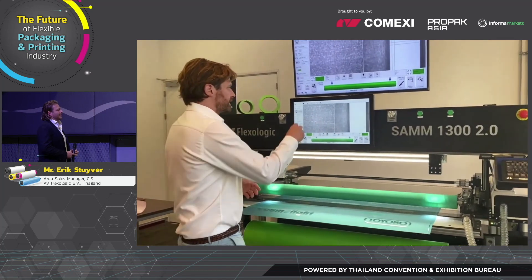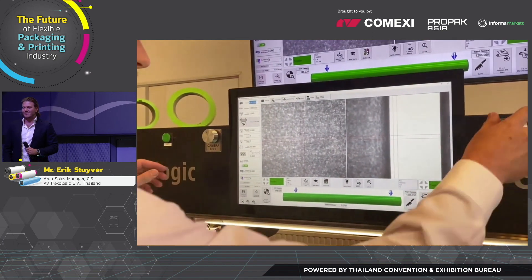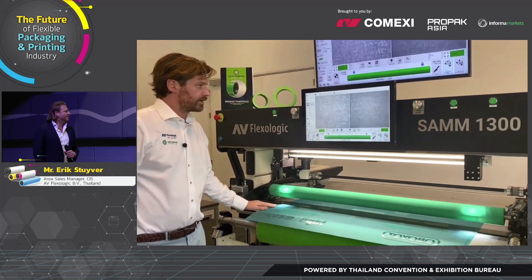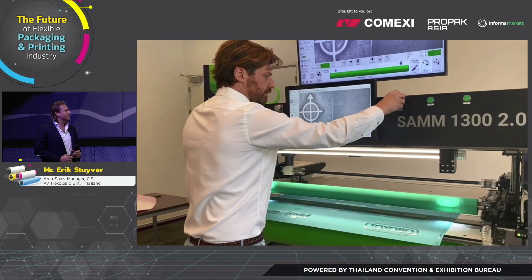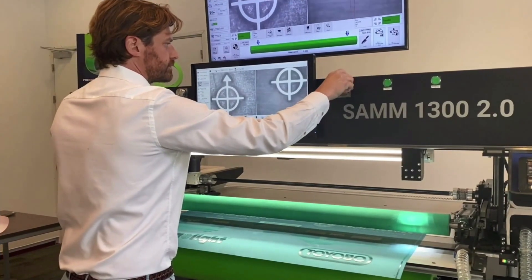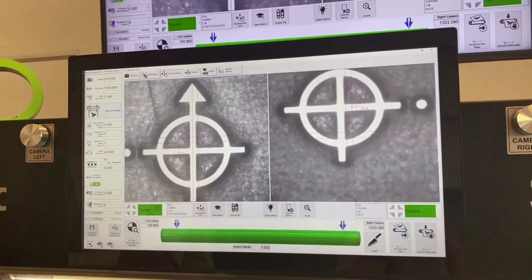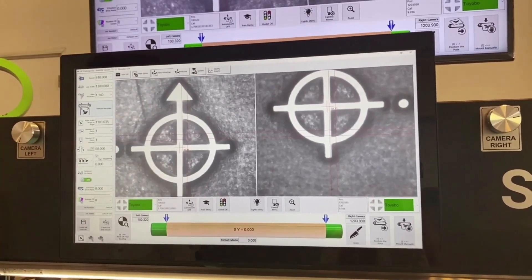I'm in my Easy Mount software overview. I start with selecting the right repeat — in this case, 610 millimeters. Then I use the encoders of the machine to position the cameras. I need to make sure I get my mounting marks in the field of view — here we go, my left mounting mark, then my right mounting mark. Then I measure the plate, which measures the distance between the mounting marks — you will see the number filled in: 1103.635 millimeters, down to the micron.